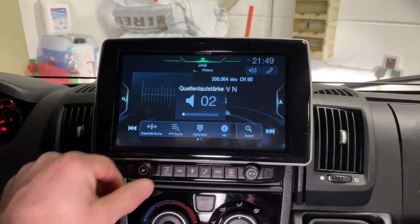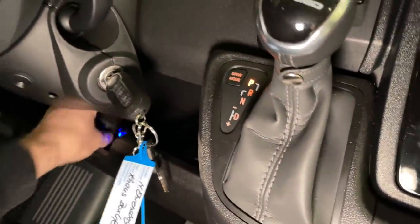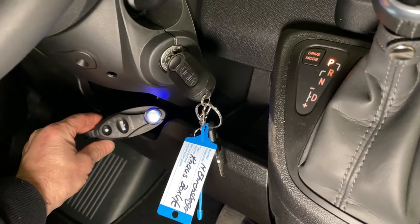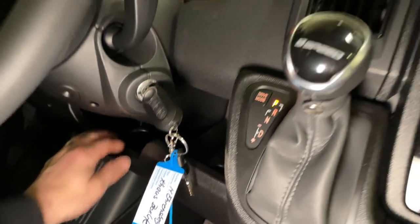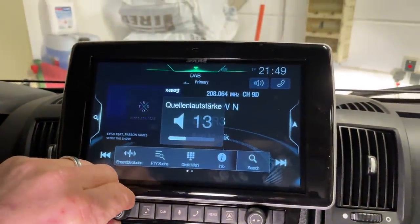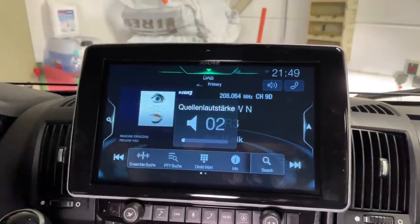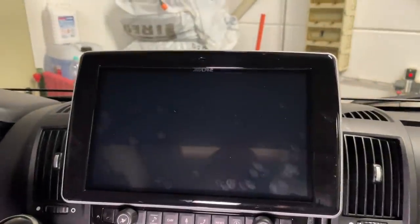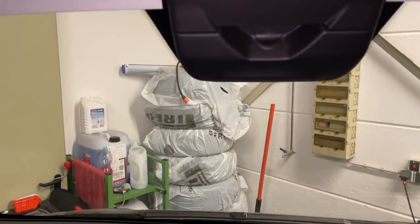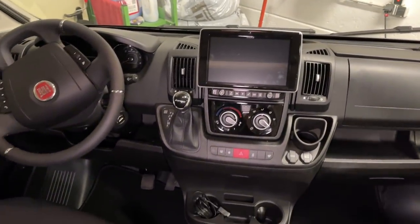Da kommt richtig gut was rum. Dann haben wir noch die Möglichkeit, den Subwoofer mit einem Schalter anzusteuern – da kann man auch nur richtig Bass zugeben. Also echt ein guter Sound, da kann man überhaupt nicht meckern. Tolle Sache.